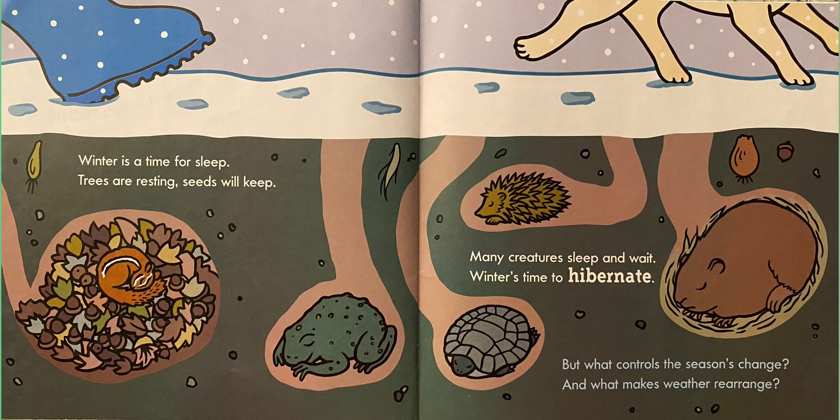Winter is a time for sleep. Trees are resting. Seeds will keep underground. Many creatures sleep and wait. Winter's time to hibernate. Hibernate — that's a big word. That is when you see those animals — what are they doing? They're sleeping. Hibernate means when animals sleep for a very long time, and it usually happens in the winter, because there's no food for them to eat. So they sleep through the winter.